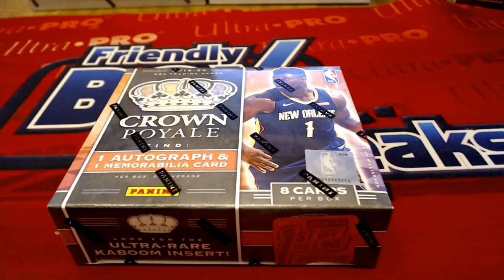Let's do it guys — 2019-20 Panini Crown Royale Basketball, let's do it! This is a First Off The Line box number 101.